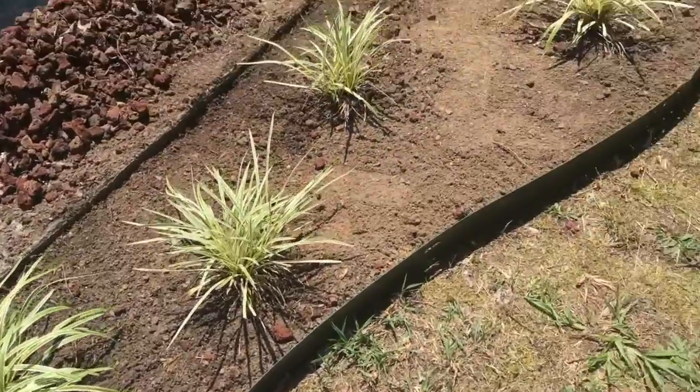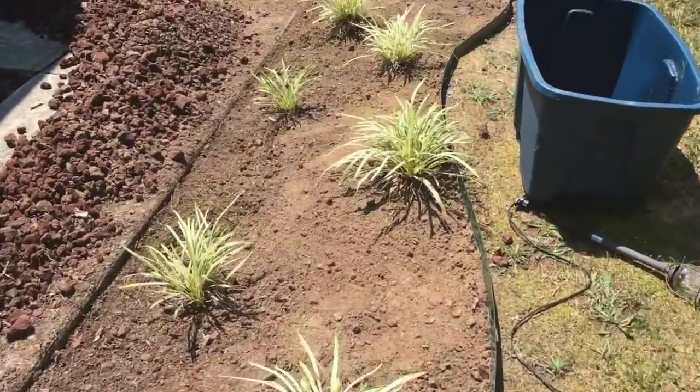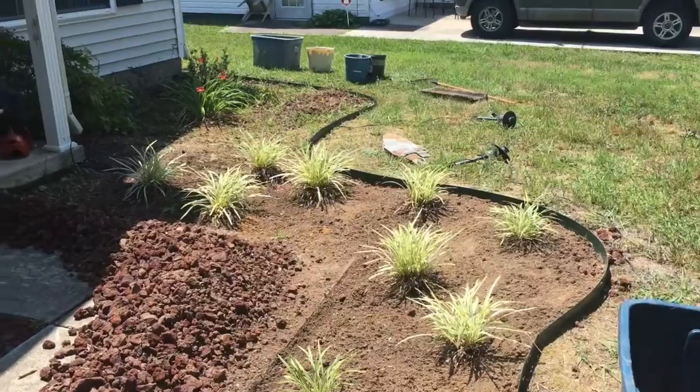Hour and 15 minutes into this project, I want to show you how much I've got done. I'm pretty proud of myself — look at this. I'm halfway through on the first bed. Really positive that this might not be an all-day project. Headed to the store to get some plants, mulch, and everything else we need to finish up this project today.